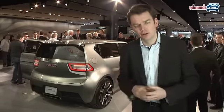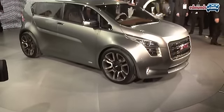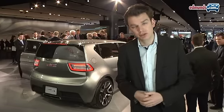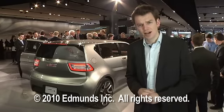Now, the Granite is of course very much a concept, but there are at least a couple of GM platforms on which this car could be built, so don't be too surprised if you see it in showrooms in a couple of years' time. Let's hope so.